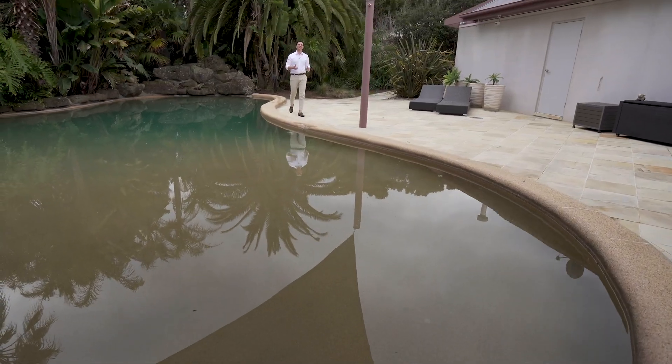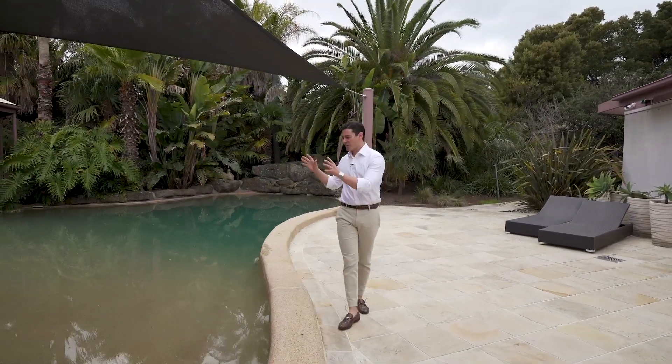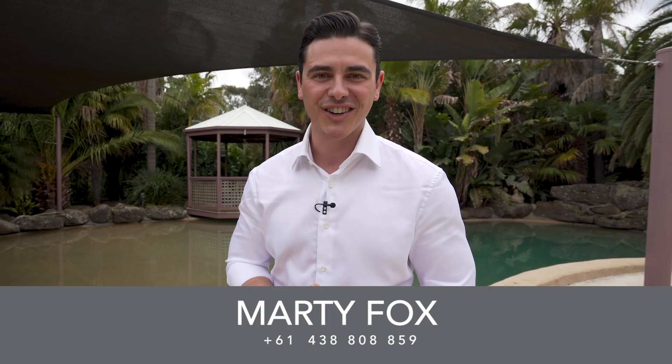And what seals the deal, ladies and gentlemen, is this outdoor resort-style entertaining area with beach-like swimming pools. And when you come and inspect, you will feel like you are a world away from Melbourne. My name is Marty Fox from White Fox and myself and the rest of the team look forward to meeting you soon.